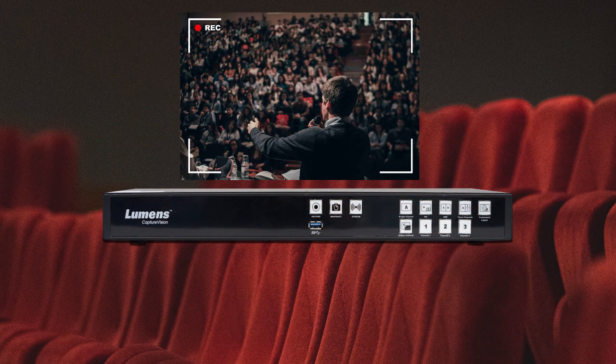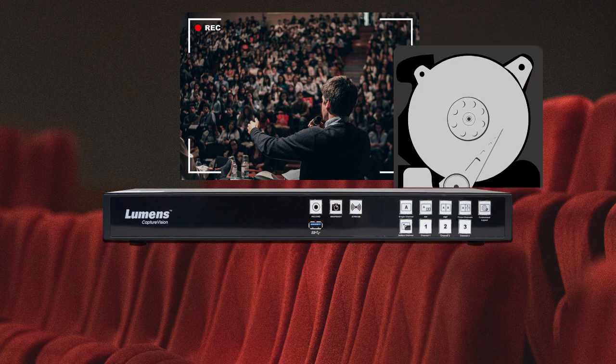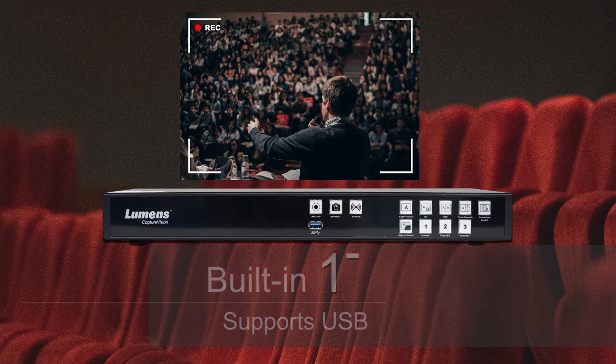Do you need to save your recordings? Don't worry — the LC200 has a built-in one terabyte hard drive that can store up to 500 hours of video. You also have options to upload your recordings to an external USB device or to an FTP server.